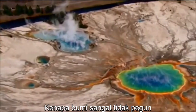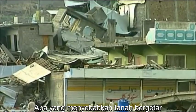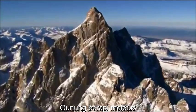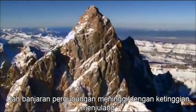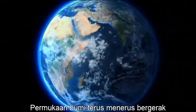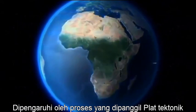Why is Earth so restless? What causes the ground to shake, volcanoes to erupt, and great mountain ranges to rise to incredible heights? The face of Earth is continually shifting, influenced by a process called plate tectonics.